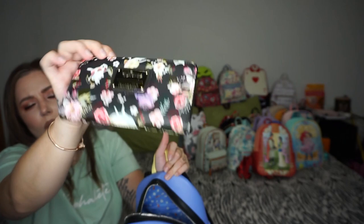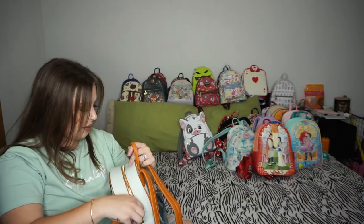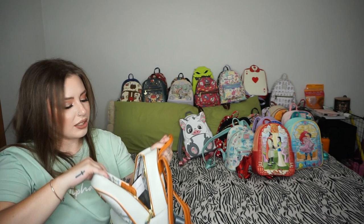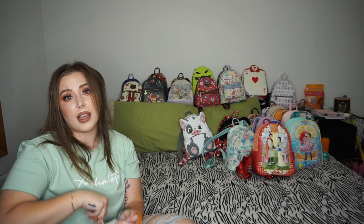Next we have probably my littlest bag — the Snow White and the dwarves from Box Lunch. The back is super cute. I did end up getting the card sleeve because it was actually really cute — just the dwarves inside. Haven't worn this one yet but it's adorable.